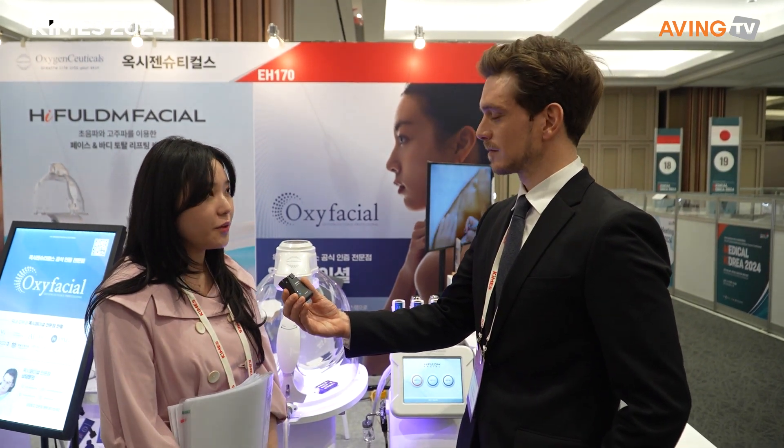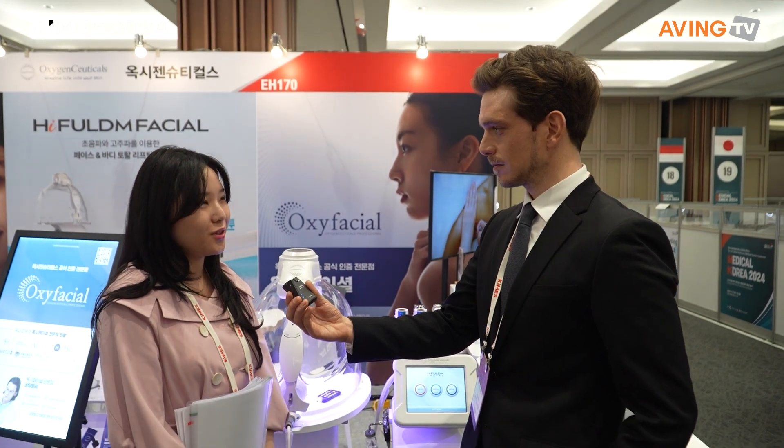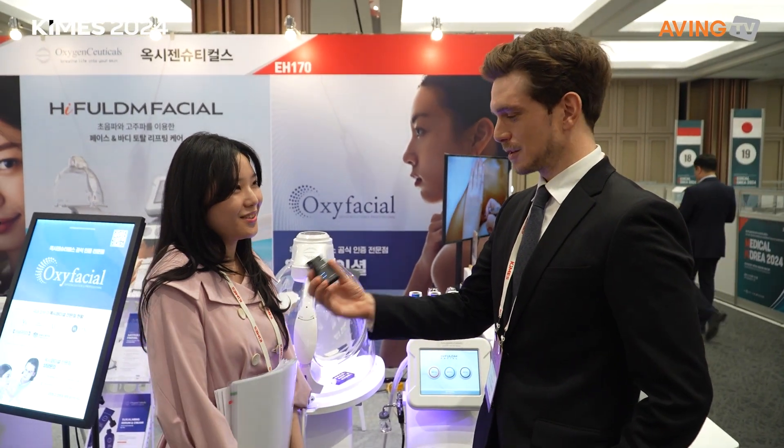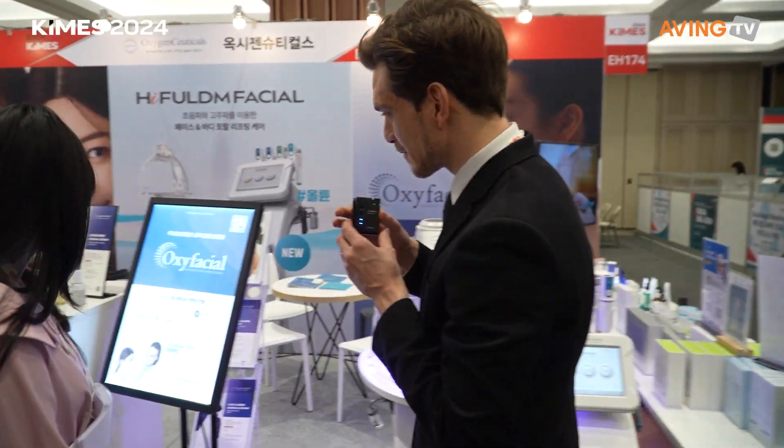We are thinking about making more branches all over the world. We currently have 35 countries selling our product, but we are looking to expand to more than 35 — to go even more global.